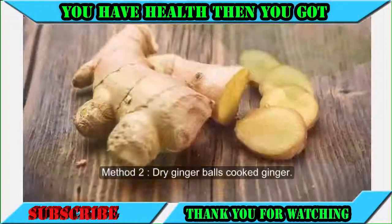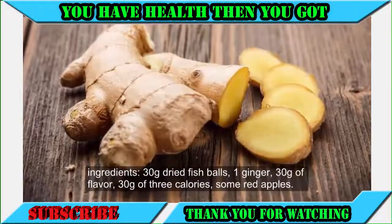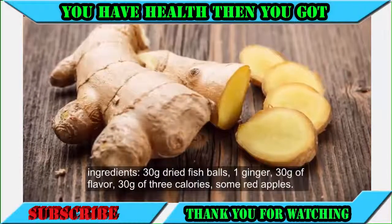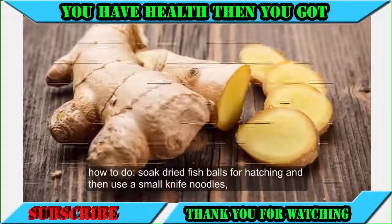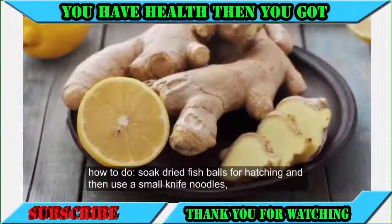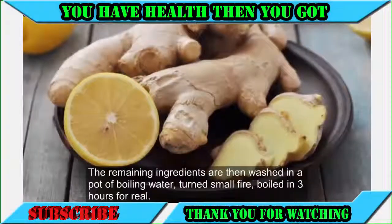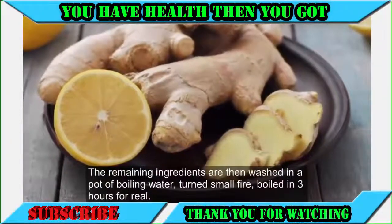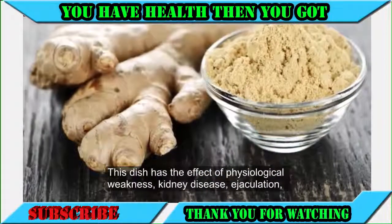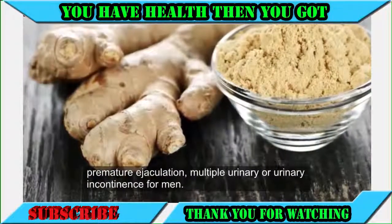Method two: dried ginger balls with cooked ginger. Ingredients: 30 grams dried fish balls, one piece of ginger, 30 grams of flavor, 30 grams of three calories, and some red apples. Wash the dried fish balls, then combine the remaining ingredients in a pot of boiling water. Turn to low heat and boil for three hours. This dish addresses physiological weakness, kidney disease, premature ejaculation, and urinary incontinence in men.